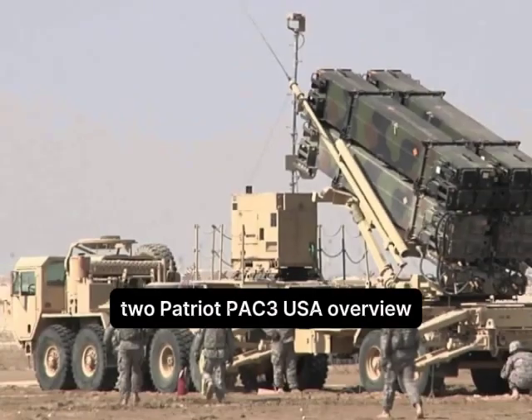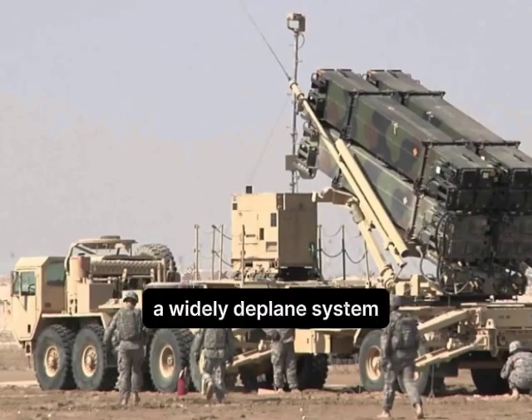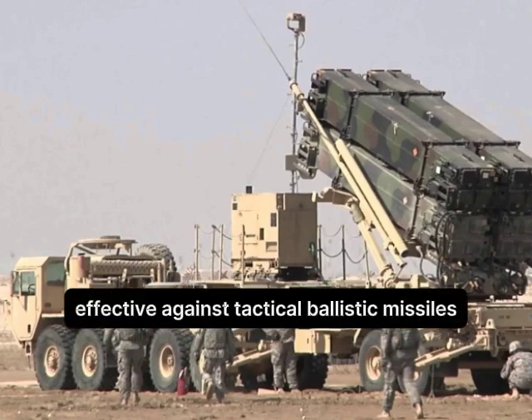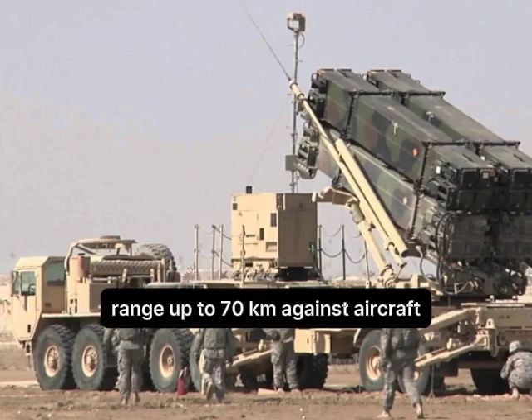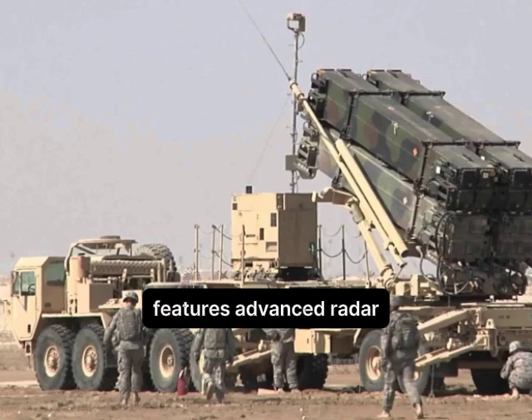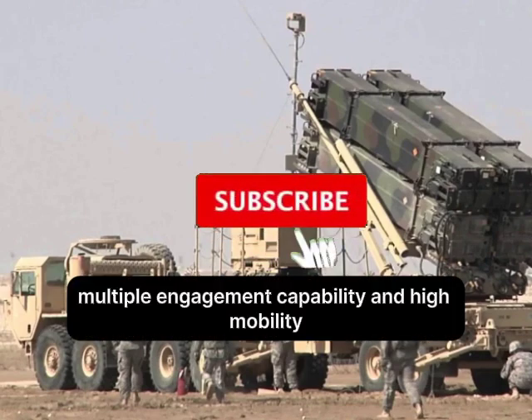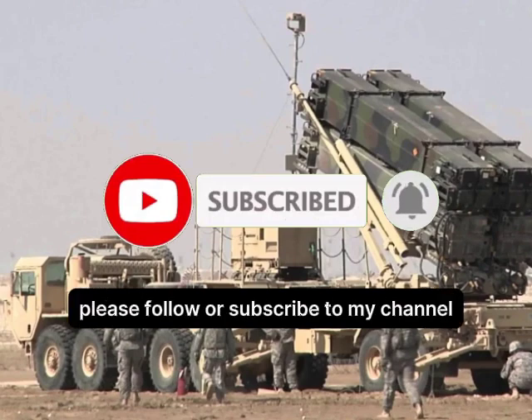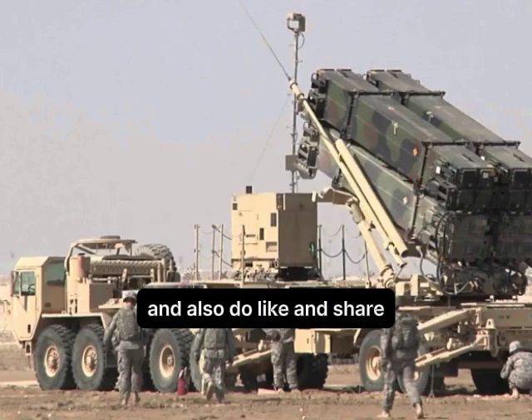Number 2: Patriot PAC-3, USA. Overview: A widely deployed system with a strong track record in combat situations, particularly effective against tactical ballistic missiles. Range: up to 70 km against aircraft, up to 20 km against ballistic missiles. Features advanced radar, multiple engagement capability, and high mobility. Before revealing number 1, please follow or subscribe to my channel, and also like and share.